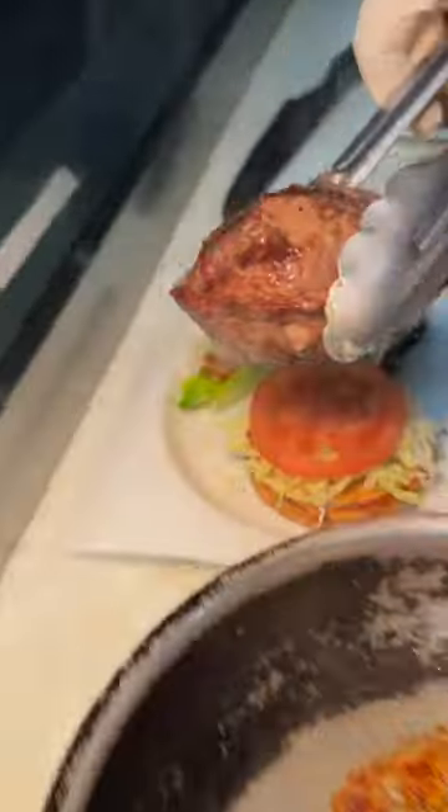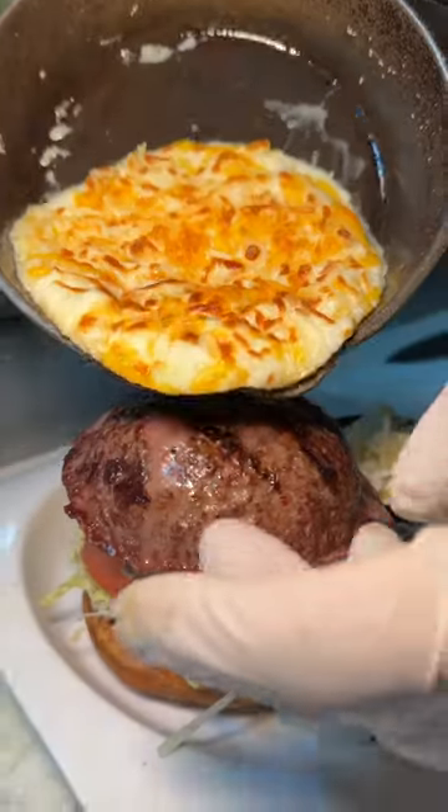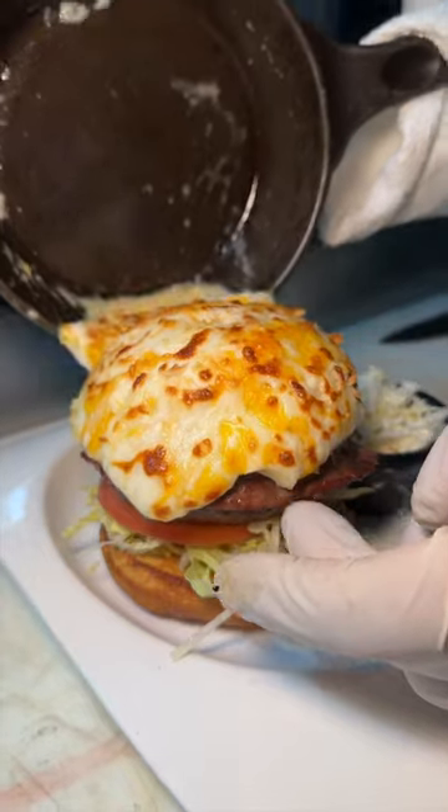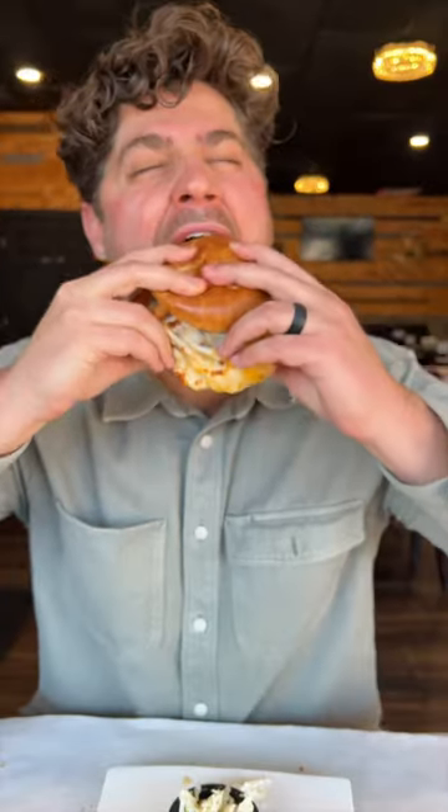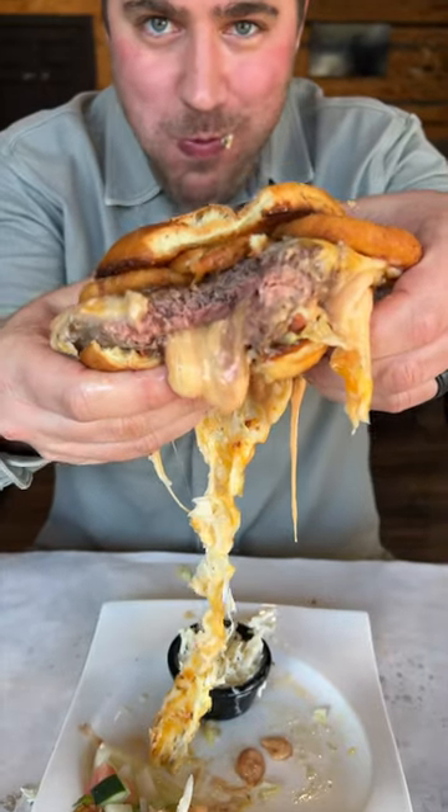But do not forget about their Juicy Lucy Burger, which gets topped with their made-to-order cheese sauce and onion rings. Yes, please. This thing's heavy. This burger is packed with cheese inside that beef patty. Count us in every time for this.